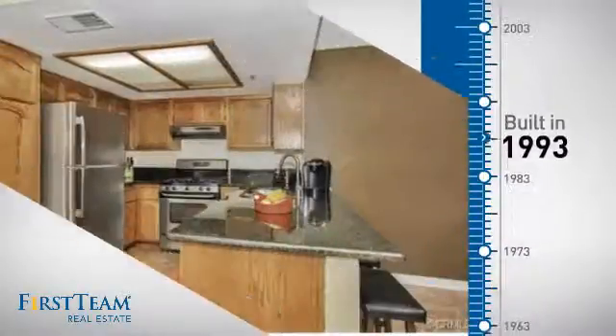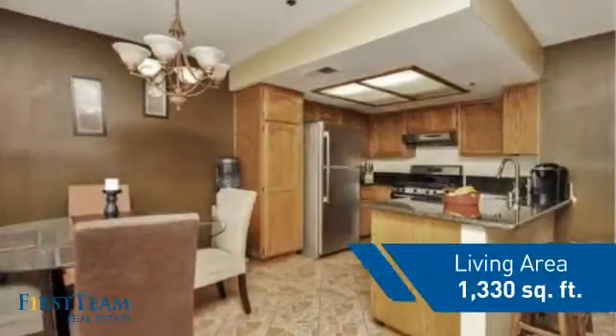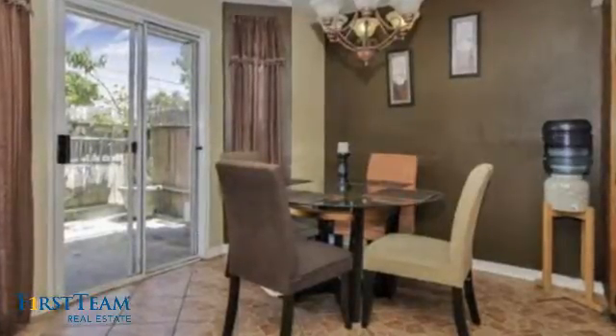This property was built in 1993 and features over 1,300 square feet of living space, giving you a spacious layout to play host or kick back and relax after a long day.